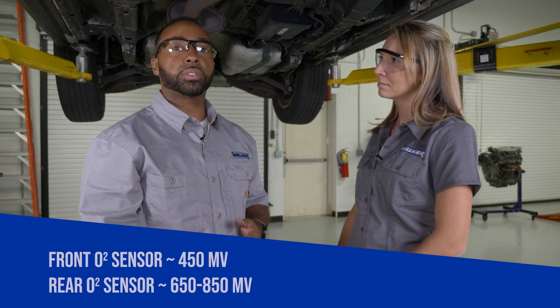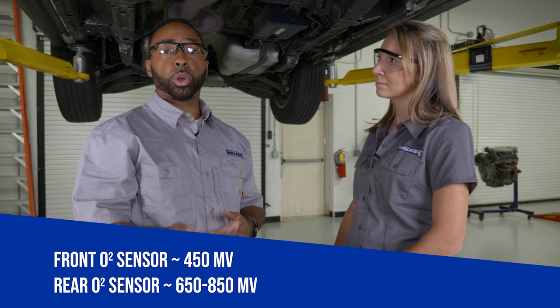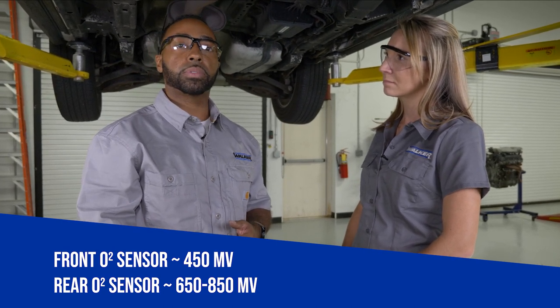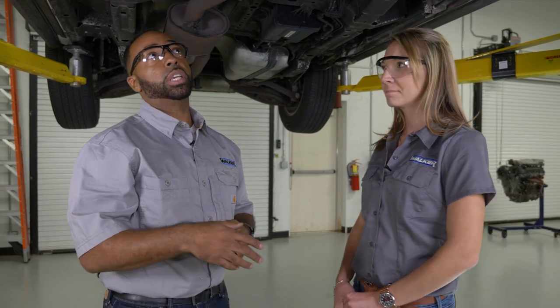Check your oxygen sensors. On the front oxygen sensor, you typically want to see it fluctuate in a range of 450 millivolts. On the rear oxygen sensor, you want to see it a little higher — in the realm of 650 to 850 millivolts under normal operating conditions.